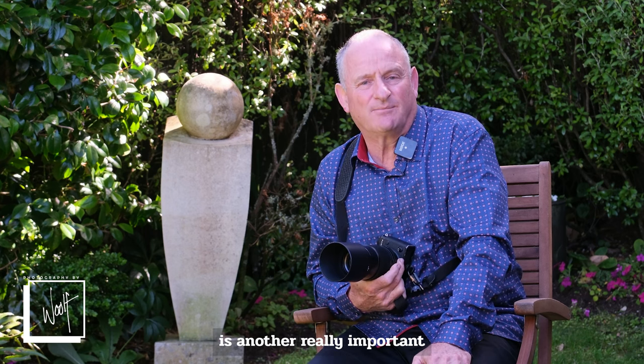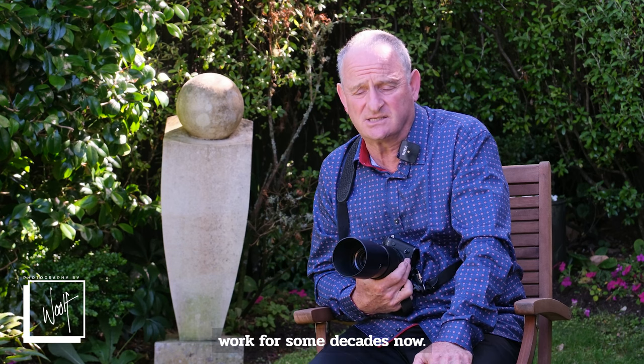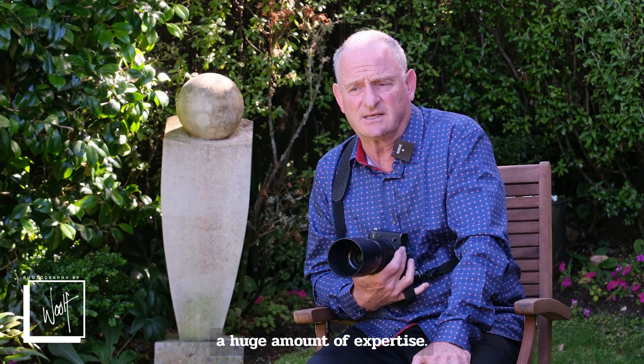Our copy and restoration work is another really important area of our business. We've specialised in copy and restoration work for some decades now, and we've built up a huge amount of expertise.